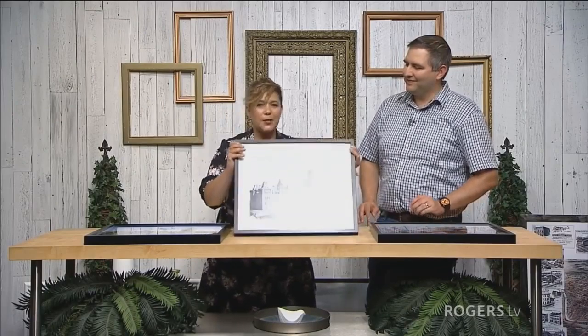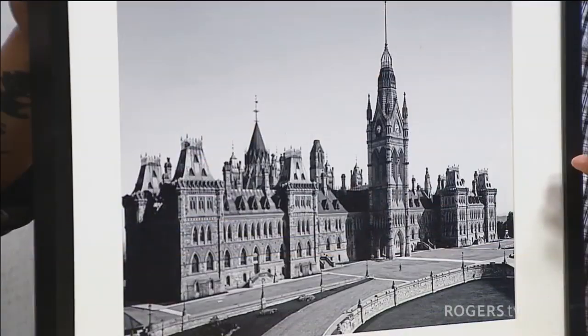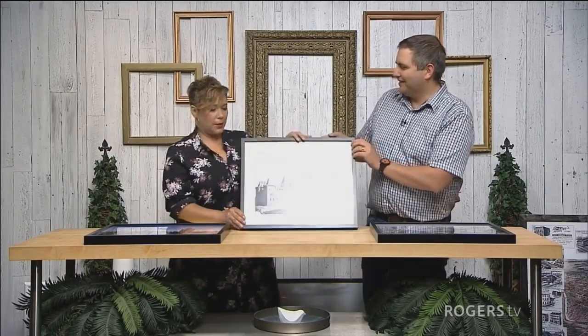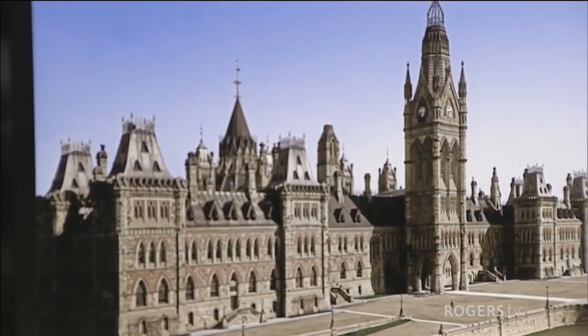Brian brought in some gorgeous pictures. The first one is of the first Parliament before it burned down, around 1900. He fixed the rips and tears, reformatted the badly cropped image, and also created a colorization of it. Showing the before and after — it's amazing. He does colorizations every now and then alongside restoring. The process is a hobby — he comes home after work, spends a couple of hours on it, and typically has one done in a week or two.